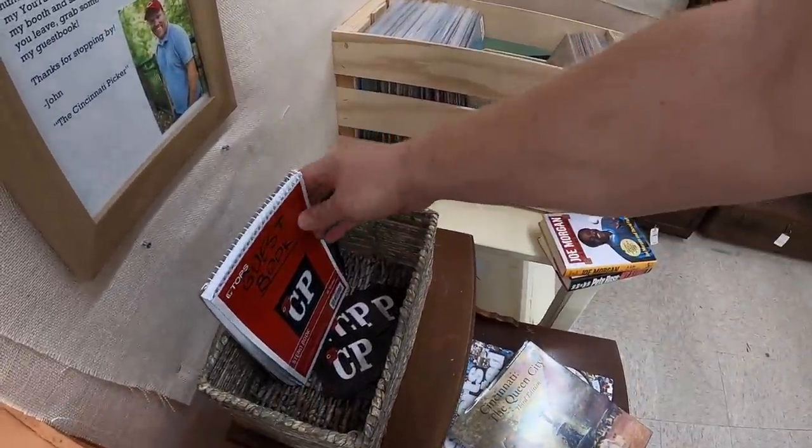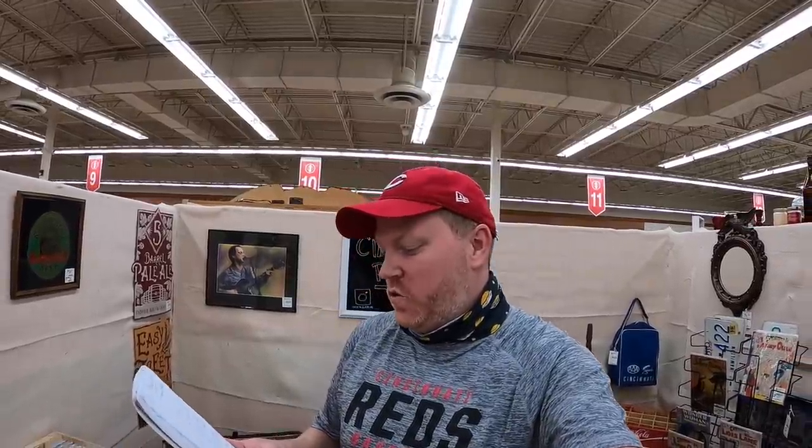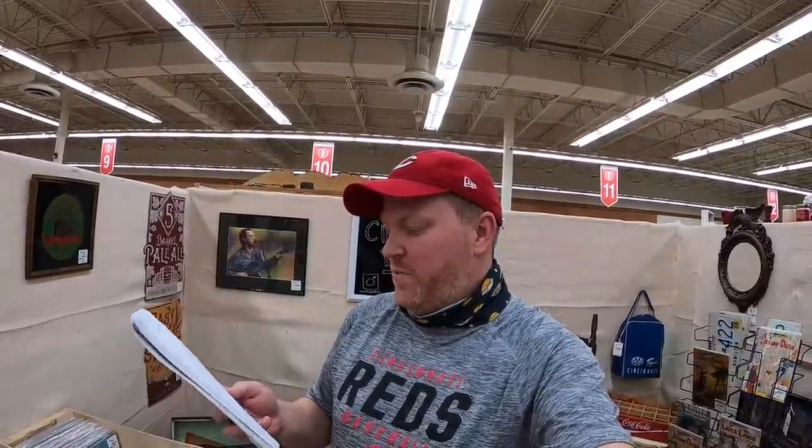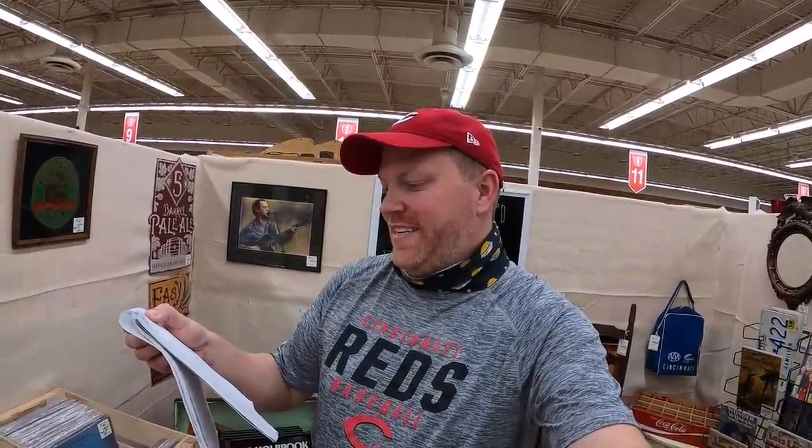Here's my favorite part of coming to the antique booth — let's check the guest book. Since I've last been here, a lot of you stopped by and signed it. Special shoutouts to Dwight, Ross, Christopher, Bailey, Parker, Nikki, Aaron, Peyton, Ryan, Tiffany, Craig, and Susan. Thank you all so much for stopping by — it really means a lot to me.